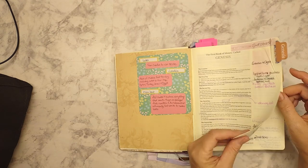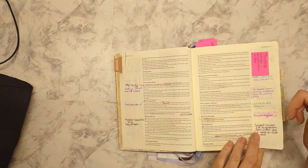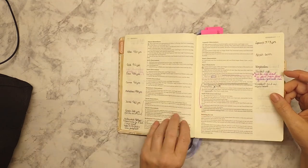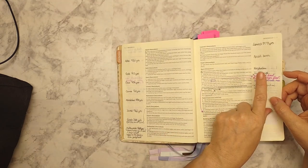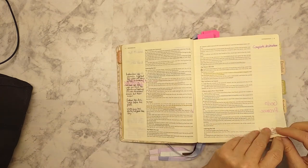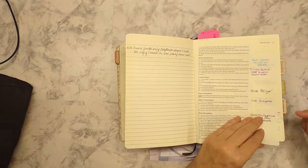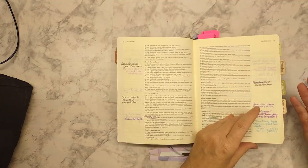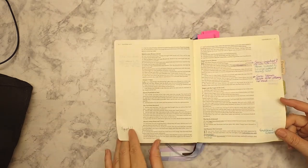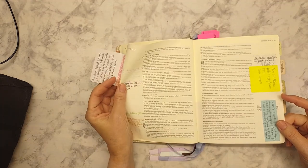No matter what you do in a Bible, you're going to have some bleed through and some shadowing, even in journaling Bibles, because the paper's just not thick enough. So you'll see some of that throughout.